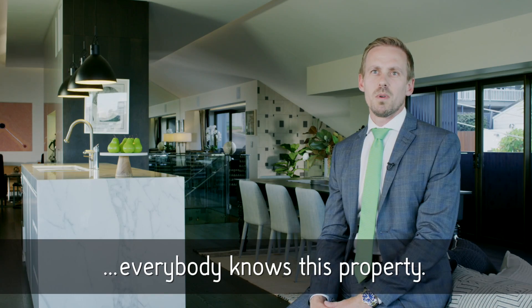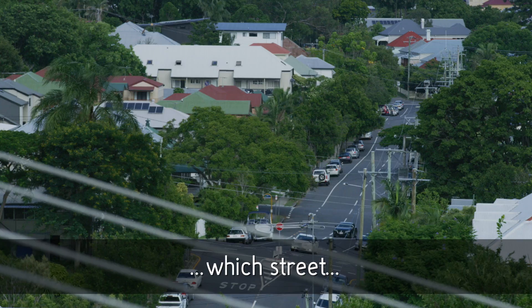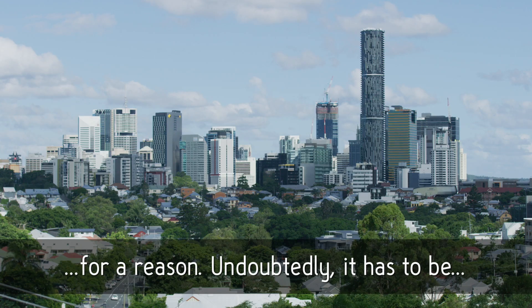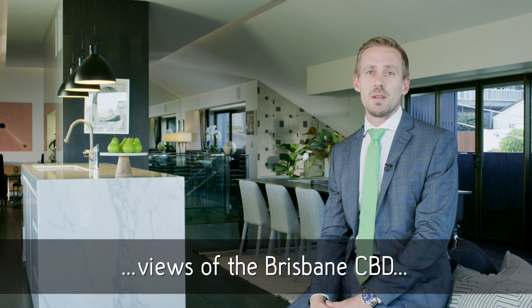In Paddington, everyone knows this property. It's on one of the highest points in the area. No matter where you go — which street, whether you're over here, over there, behind us — you can see this property. It stands out in the area. It's obviously named New Street for a reason. Undoubtedly it has to be one of the best and one of the closest views of the Brisbane CBD. It's stunning.